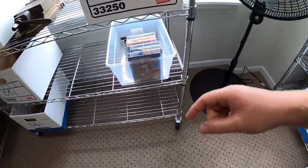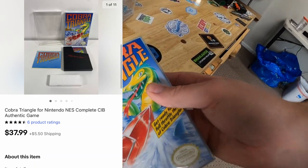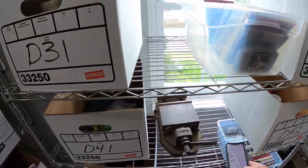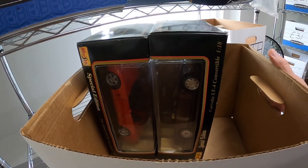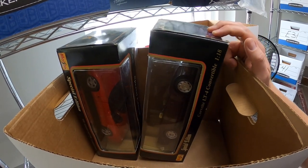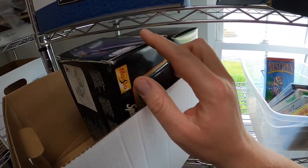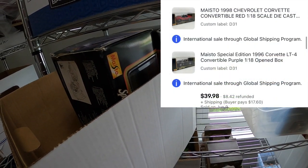Sold another game in D5 — Cobra Triangle for NES. That sold for $37.99 plus shipping. Last order we're pulling is two cars in D31 — they're both Corvettes, one purple and one red. I got these from an online auction maybe three or four months ago. I think I've got about $10-$12 a car, so they really didn't turn out to be great sellers. The pair sold for $39.98 to the same buyer and I'll combine them in the same box and refund them the difference in shipping.